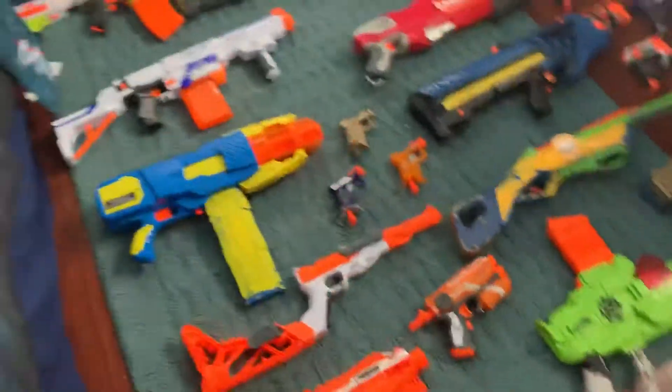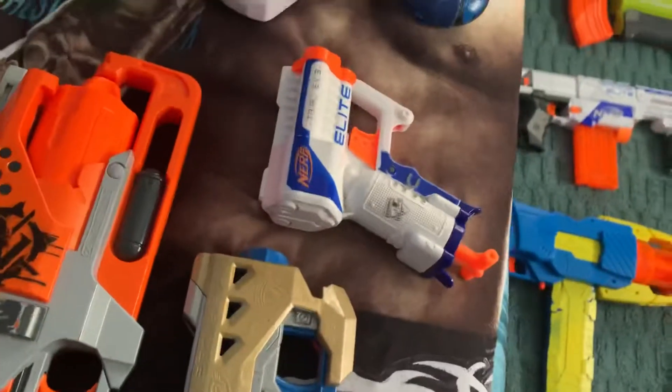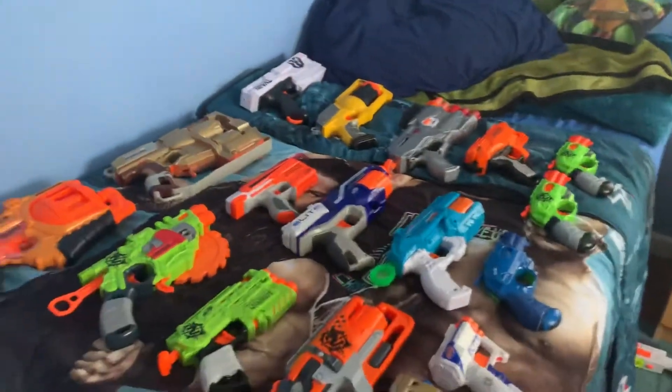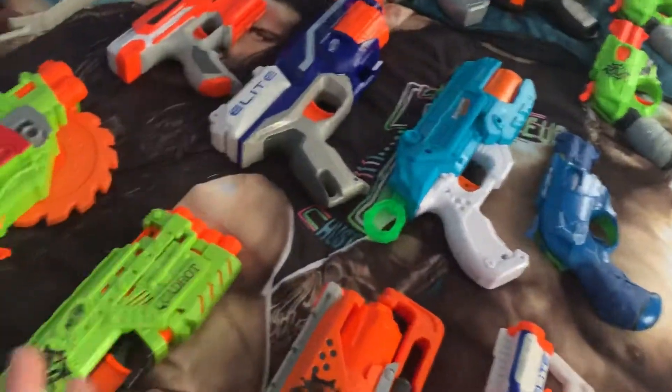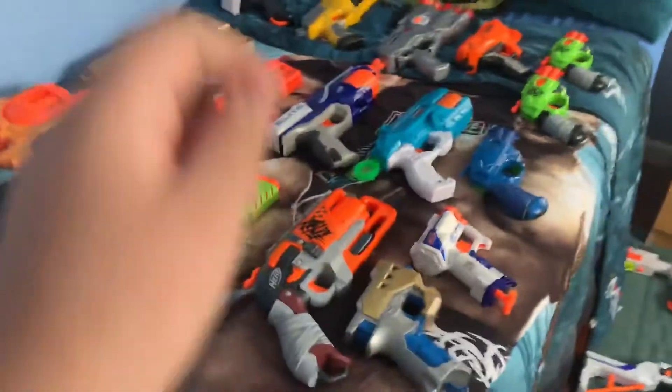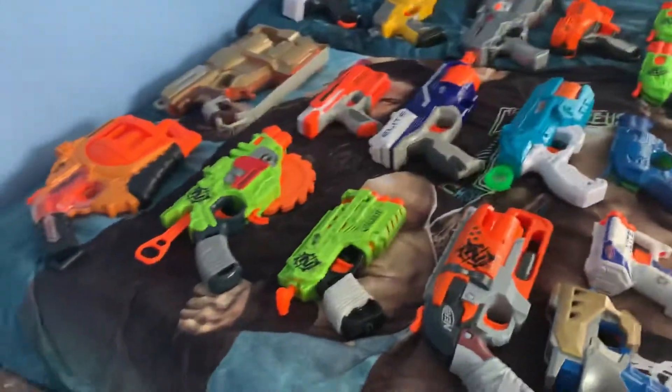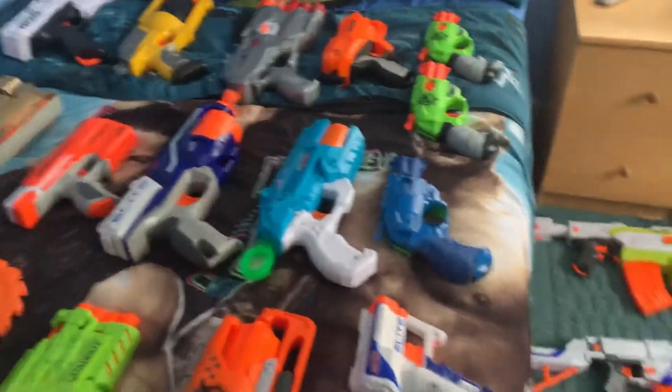We got the Zombie Strike Hammershot, Big Shot, my custom Big Shot with a custom paint job. A couple of these do have custom paint jobs. The Triad EX-3, my painted-up Flip Fury, the Talon Strike — which I found out a couple days ago is just a repaint of the Side Strike — the Zombie Strike Side Strike and the Elite Side Strike, which I might pick up even though I do really enjoy them. We got a Destructor Air.